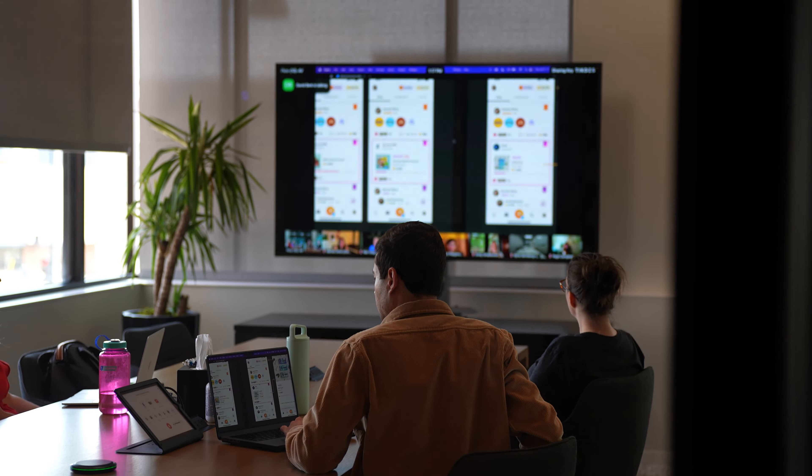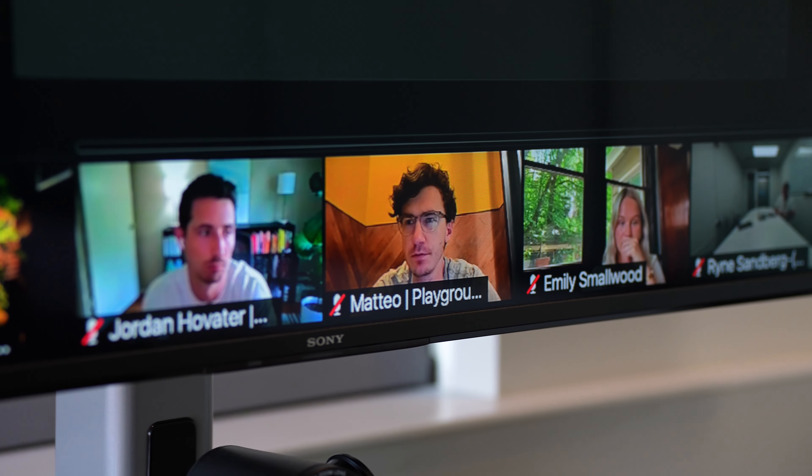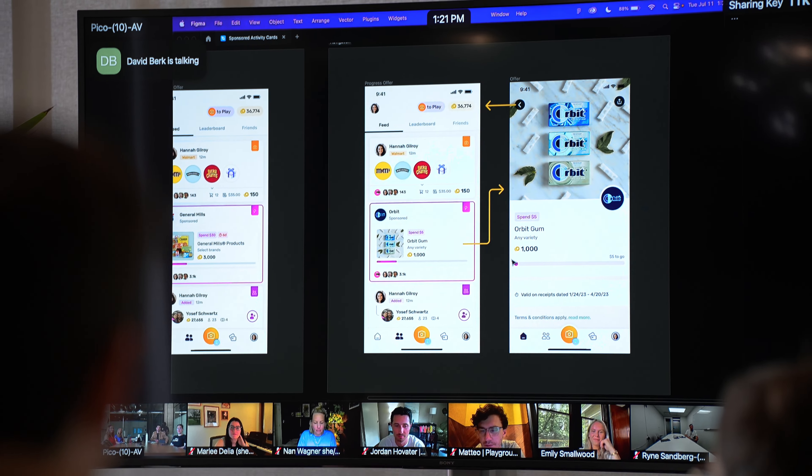When we're designing new features for the app, we don't settle for less than the best. We hold a lot of regular design critiques, get feedback from engineering, marketing, and a bunch of other stakeholders so they can push our designs even further.